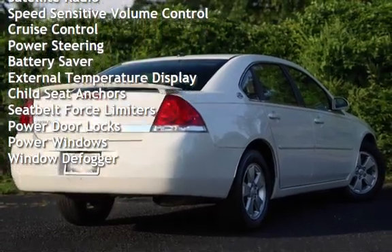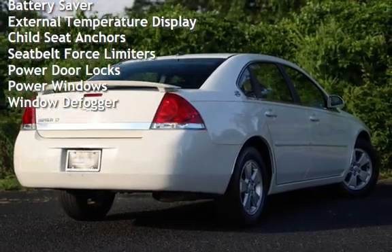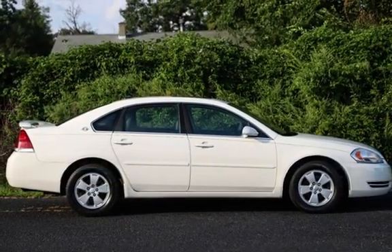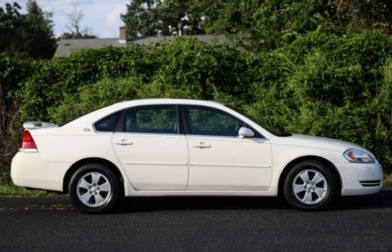Additional features include cruise control, power steering, battery saver, external temperature display, child seat anchors, seat belt force limiters, power door locks, power windows, and window defogger.